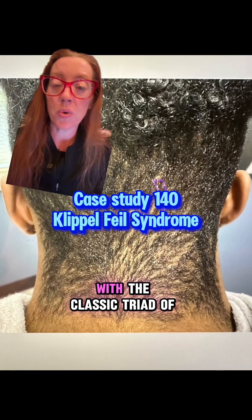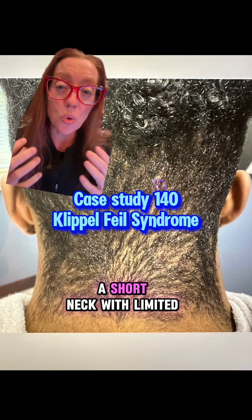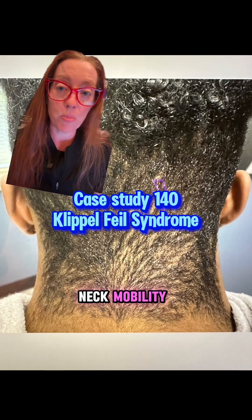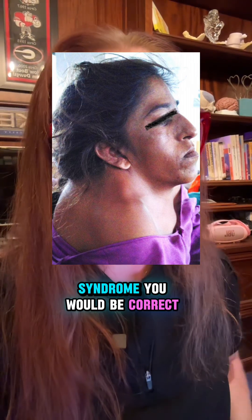What is the name of the diagnosis with the classic triad of a low posterior neckline and a short neck with limited neck mobility? If you guessed Klippel-Feil syndrome, you would be correct.